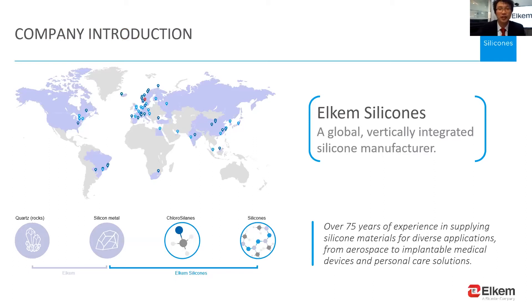First of all, please allow me to introduce who Elkem is. Elkem Silicone is a global silicone manufacturer with more than 75 years of experience in supplying silicone. The headquarters is in Norway. Thanks to worldwide footprints and vertical integration of the silicone value chain, we make silicone metal, then silicone oil by polymerization, and finally deliver ready-to-use silicone products.